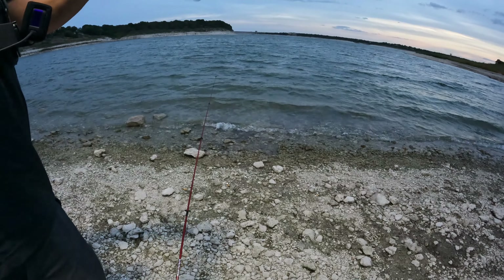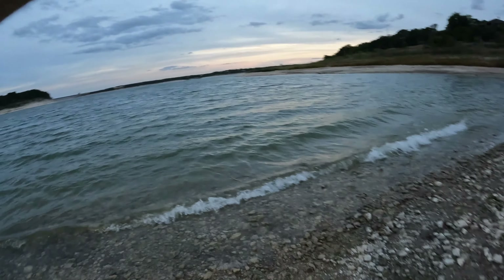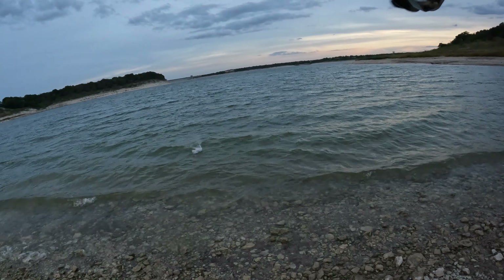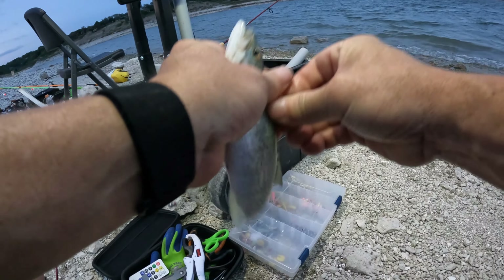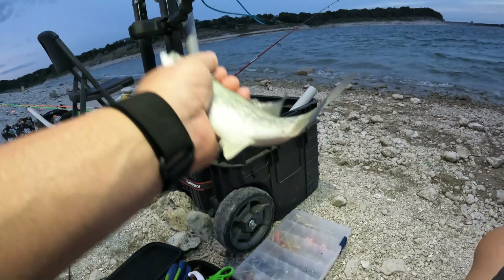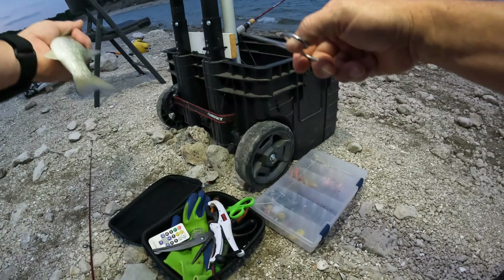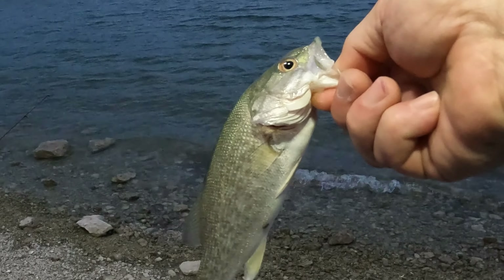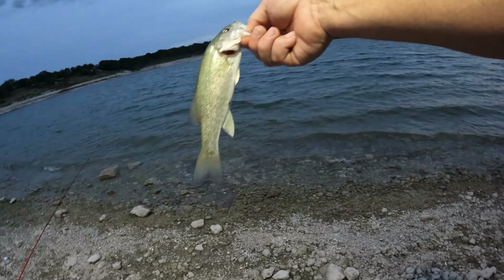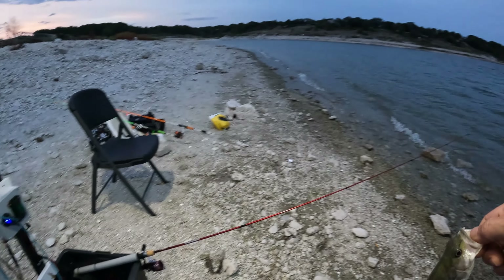Oh yeah, we do — we're on! That was on the minnow, go ahead and lip them. There is life out here. This one still got some worm on it, might have to switch to a minnow.